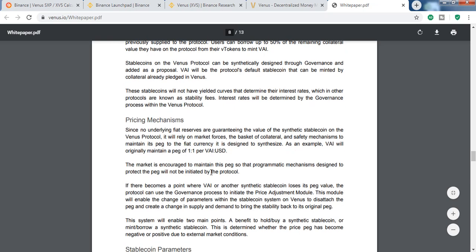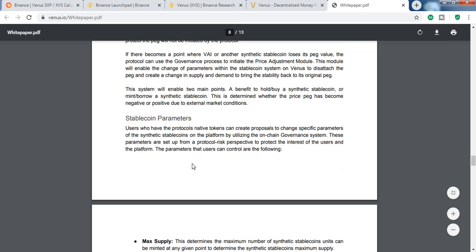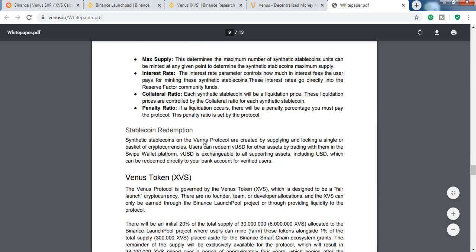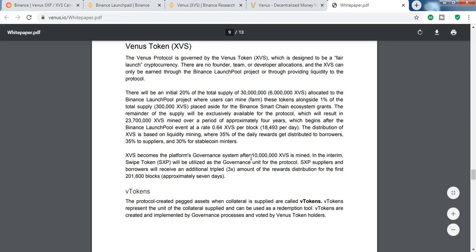The pricing mechanism describes how VAI will maintain its $1 peg — it's a bit technical. Regarding the Venus token: XVS is not fully minted yet, so SXP will serve as the governance token for the platform initially. After a certain amount is minted, XVS will become the governance token.